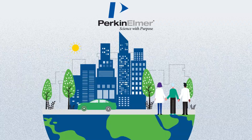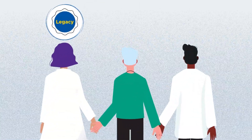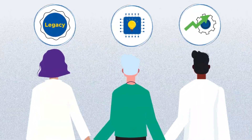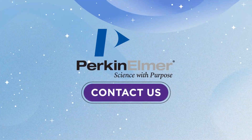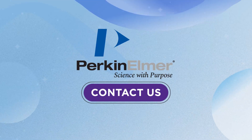With a legacy of cutting-edge technology and a commitment to efficiency, we're ready to join you on this transformative journey. Contact us today to embark on a new era of laboratory excellence.